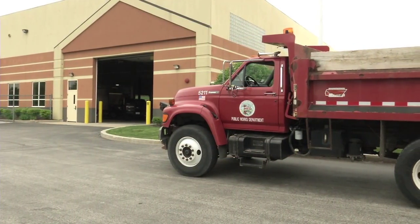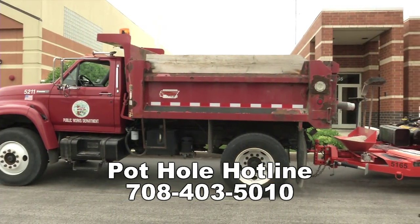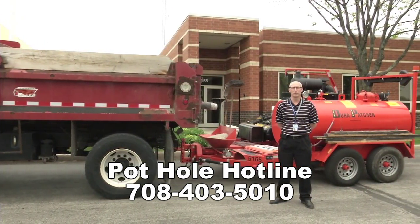Please let us know if you see a pothole. Call the pothole hotline at 708-403-5010, or go to the village website and complete a pothole report form.